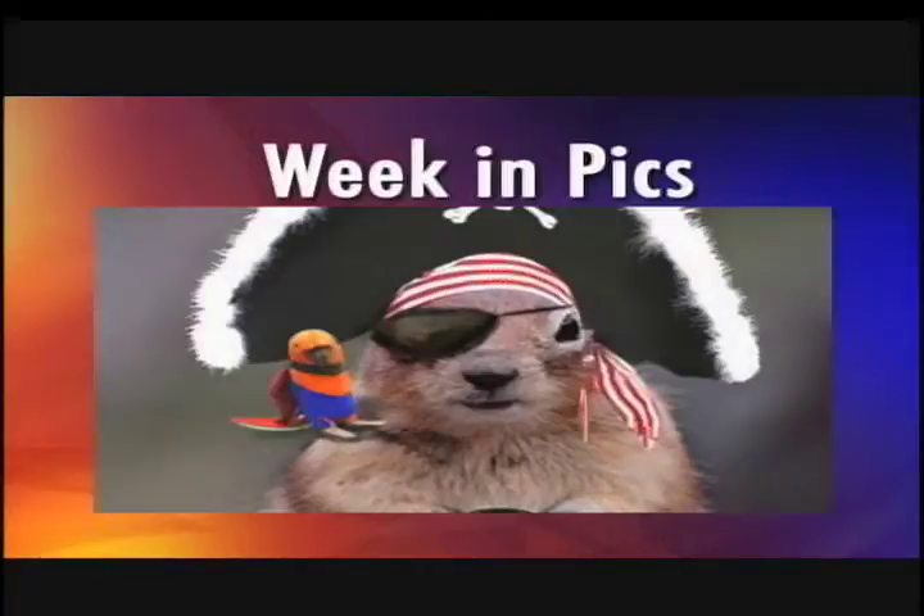Oh my, look at that squirrel. I think that squirrel is actually outside of my house earlier today. Really? Dressed up for Halloween. And look at the parrot on the side. I'm enjoying the parrot. I really am. I enjoy that too. That is our Halloween edition of Week in Picks.